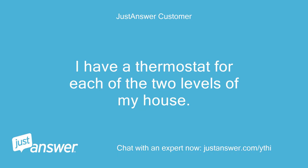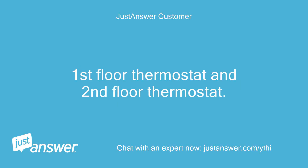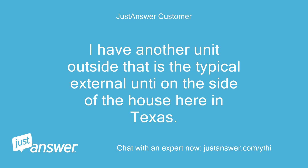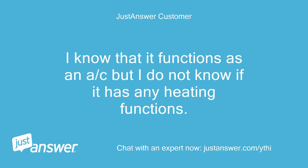I have a thermostat for each of the two levels of my house — first floor thermostat and second floor thermostat. I have a large unit in my attic that I know is at least a furnace but I don't know if it is functioning as an AC as well. I have another unit outside that is the typical external unit on the side of the house here in Texas. I know it functions as AC but I do not know if it has any heating functions.